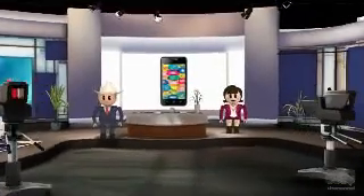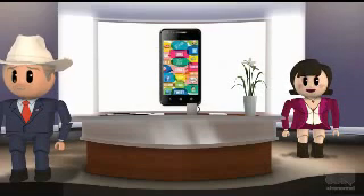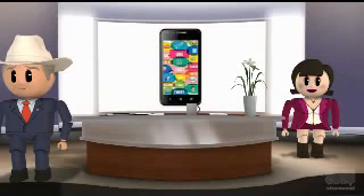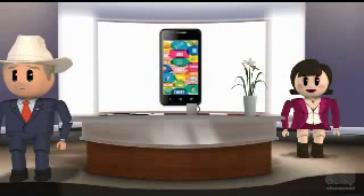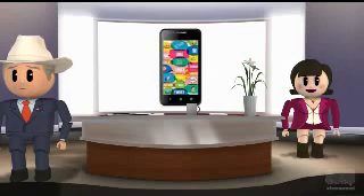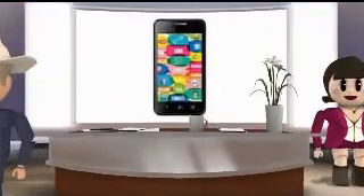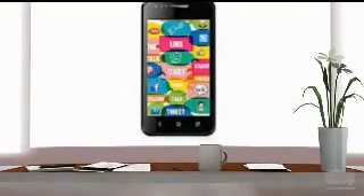Karbonn A2 Plus key specifications: the display screen size is 4 inches with a resolution of 800 by 480 pixels. It runs on Android version 4 Ice Cream Sandwich and a 1 GHz processor, with G-sensor and proximity sensor. Dimensions are 123.7 by 63.6 by 12.4 millimeters. The handset is provided with 202 megabytes of internal memory and 256 megabytes of RAM.